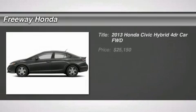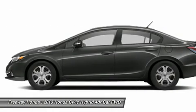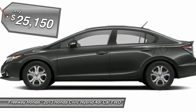The 2013 Honda Civic. Practical, with awesome gas mileage and incredibly reliable. And it's priced below $30,000.